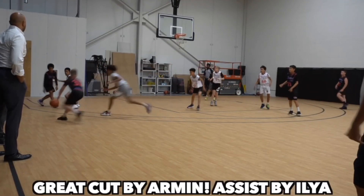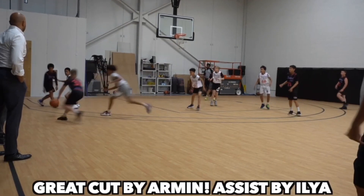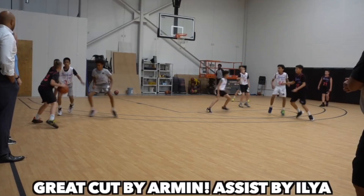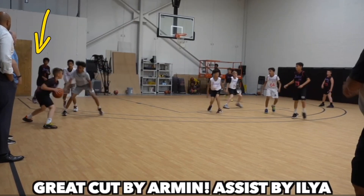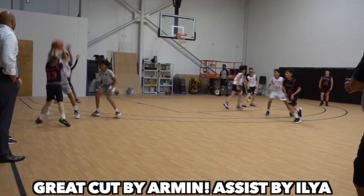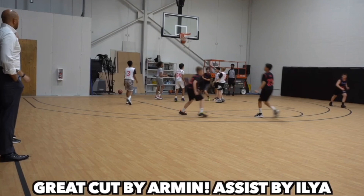This next clip shows something I teach all of my players: reading defenses. After Armin passes to Ilya, Ilya has his head up and has not dribbled yet — he's reading the defense and looking at what the offense is trying to do. He sort of travels, but it wasn't called. He draws a double team, and reading that is key. Watch Armin in the corner — as soon as he sees his man leave to double team the wing, he cuts to the basket with no defenders in his way. Ilya gets him the ball and Armin finishes with the layup.